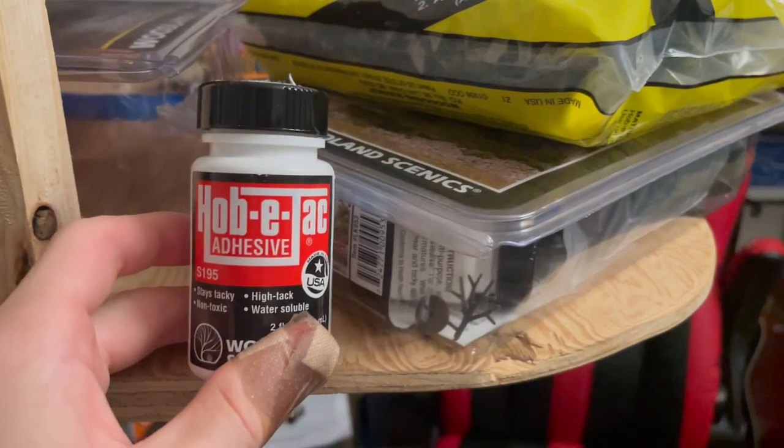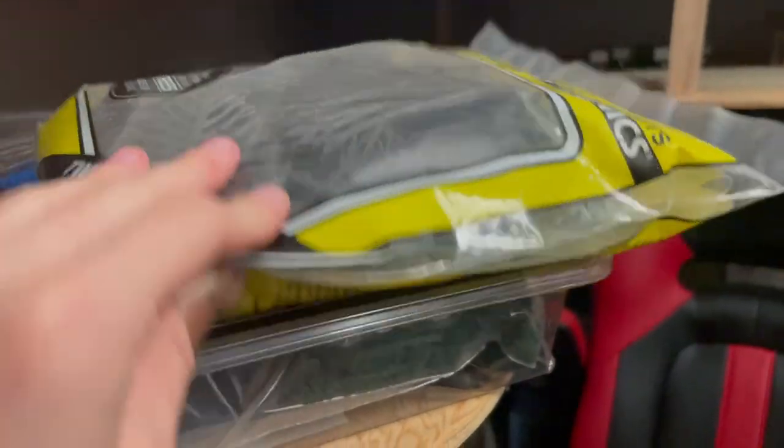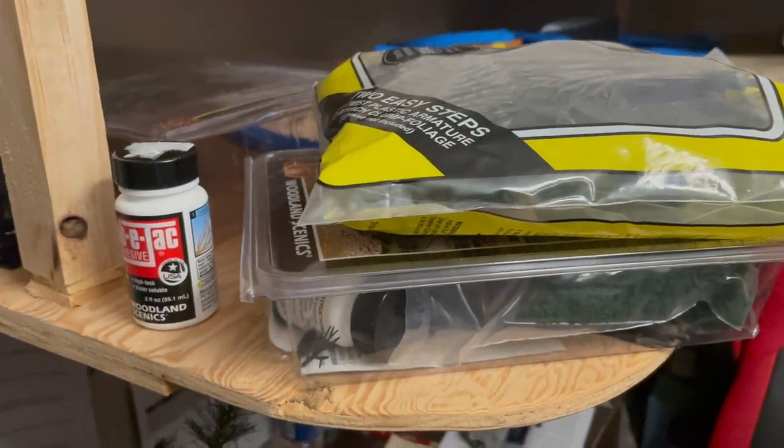Recently, I visited a model train store called the Train Shack in Burbank, California, where I picked up more hobby tack. That means despite the limited amount of hobby tack and foliage that comes with the tree packs, I'll be able to make more trees in the future if needed.